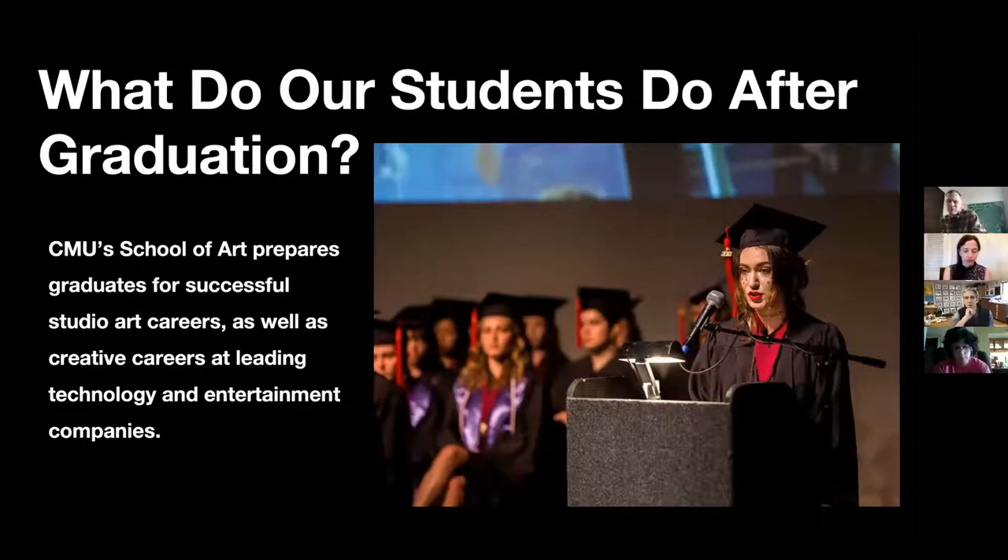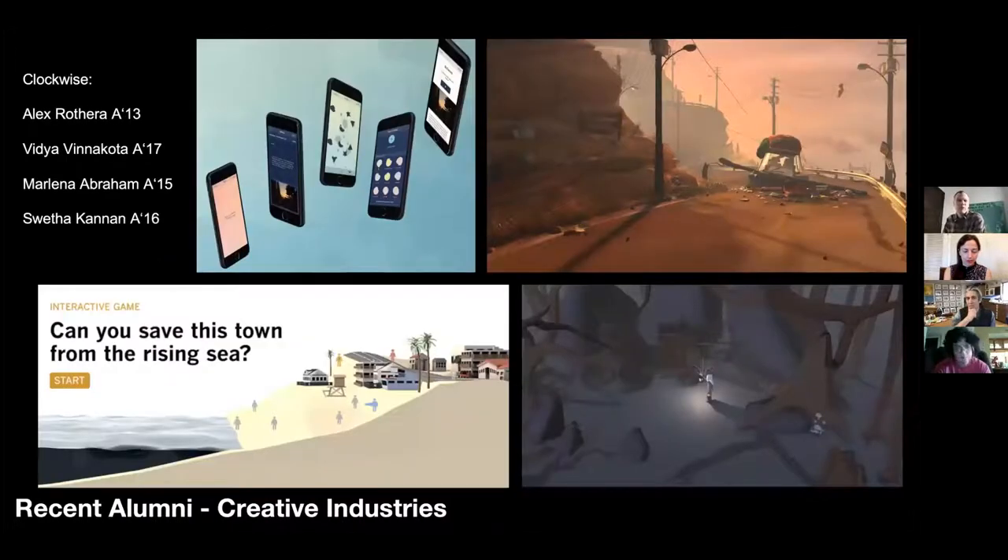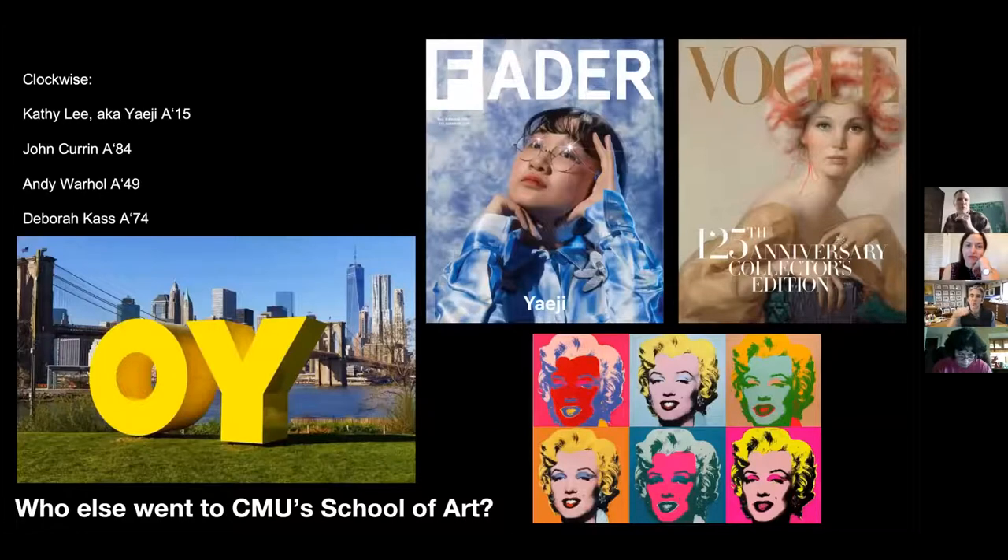Some of our students go into art careers — primarily producing and exhibiting work, creating world-class art in world-class venues. Another roughly 50% of our students end up going into creative industries broadly described: game design, animation, and even data visualization. For example, Shreya Kalyan is currently a finalist for a Pulitzer Prize for her data visualization work at the LA Times. So what our students do after graduation is really quite broad.